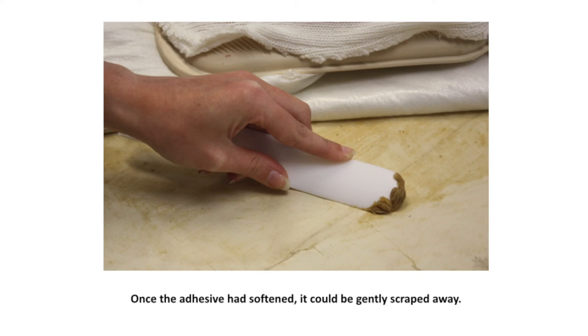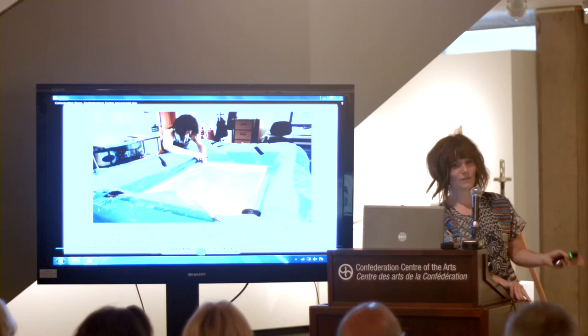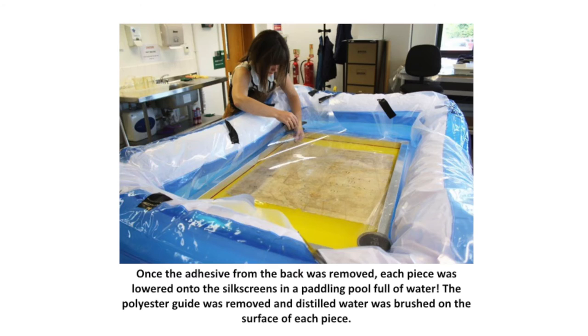You can get an idea of how thick that glue was — it looks a bit like ear wax. Once each piece had all the glue removed from the back — which took about a month — we then had to wash every piece. You couldn't really scrape the glue off the front because you might damage the media, so once I tested all the watercolour and the paper to make sure none of it would run, we could wash it. We had to use a paddling pool for that.